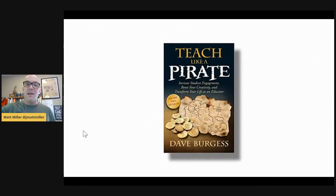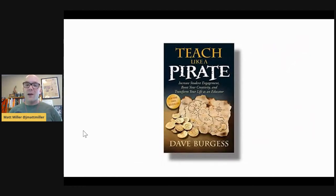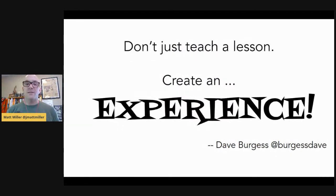For me, it all started with the book Teach Like a Pirate by Dave Burgess — I got my original copy in 2013, and you can see it's pretty tattered with coffee stains. As I read through it, there was one line that really stuck out: 'Don't just teach a lesson, create an experience.' I remember looking at that quote and thinking: that is exactly what I'm looking to do. Not just teach a lesson, but create an experience.